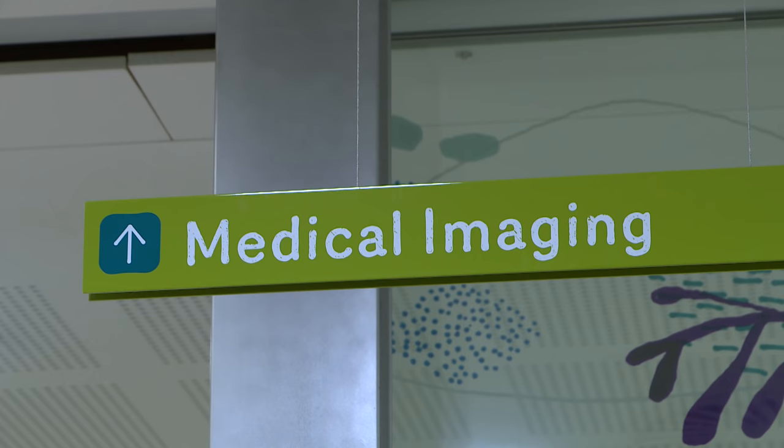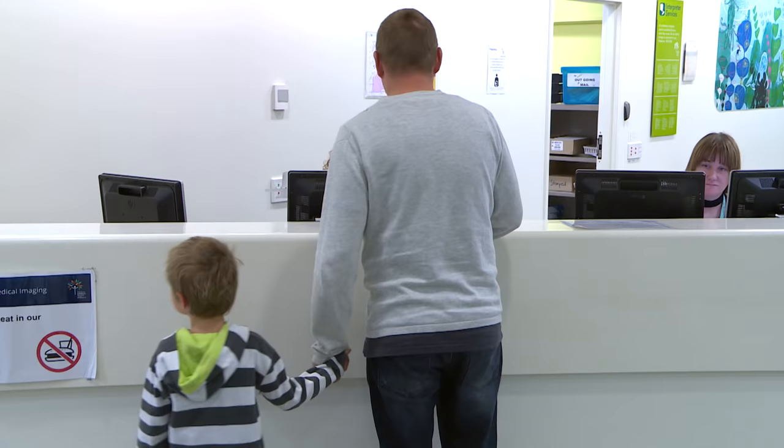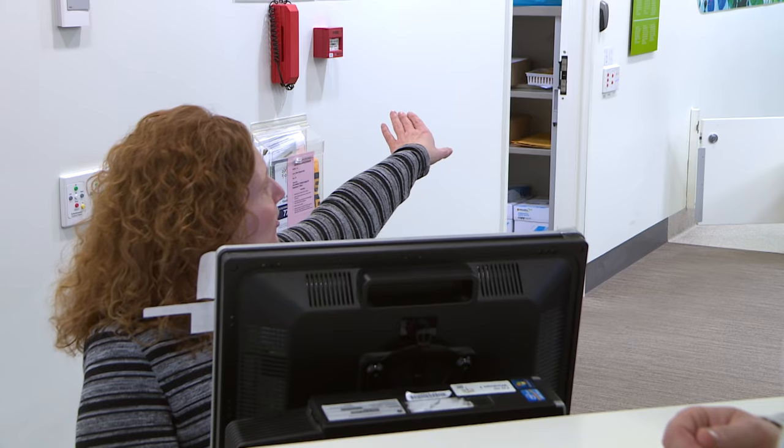When we arrived, we went straight to the medical imaging department on the lower ground floor. I've got an appointment for Adam. The receptionist told us where to find nuclear medicine.